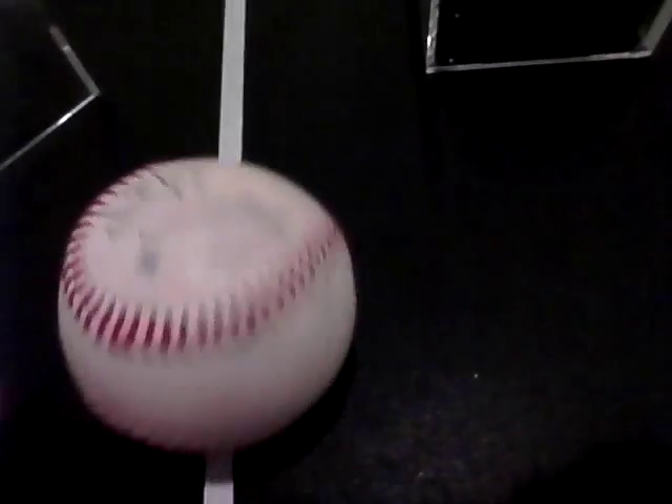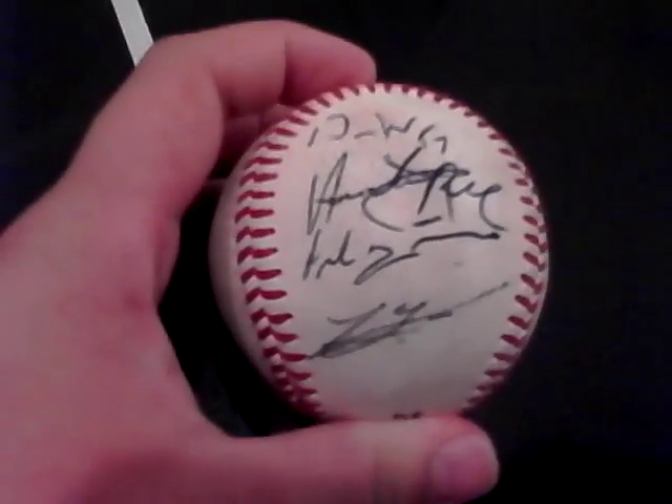I didn't go to an actual Nats game. I went to a Potomac Nationals game, which is the Minors — one league lower than the Majors. Jason Wirth was rehabbing because he got injured, so I was able to get his signature. I missed most of the game because I waited for like an hour and a half to get it. And on the back of the baseball, I have some Potomac Nationals signatures.